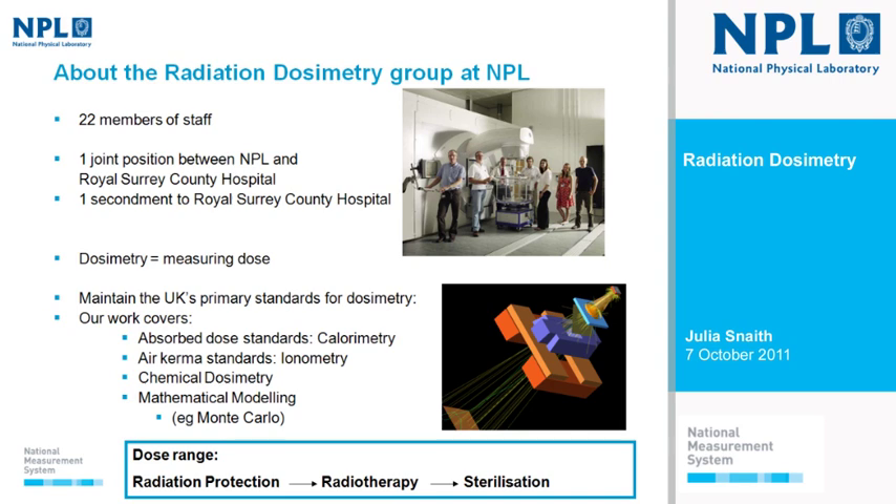As well as maintaining the UK primary standards, we cover absorbed dose standards such as calorimeters and standards for the quantity of air kerma, doing a lot of ion chamber measurements. There's also a chemical dosimetry group interested in alanine, in which a chemical reaction takes place when irradiated, allowing us to infer dose by reading that out. There's also a mathematical modelling part of the group that uses Monte Carlo techniques to model ionizing radiation, determining correction factors and predicting expected dose outcomes.